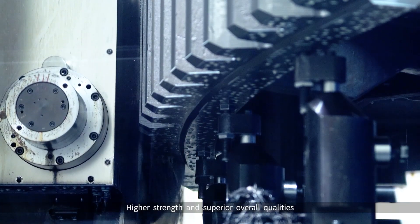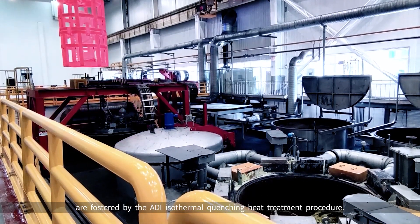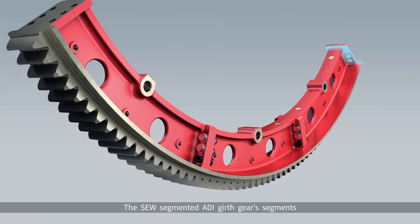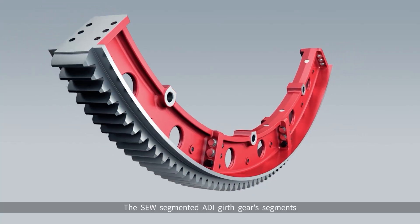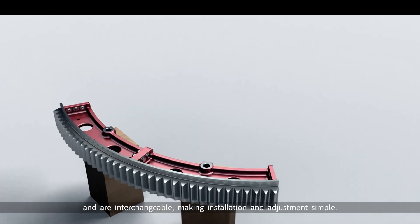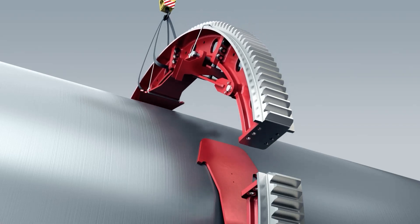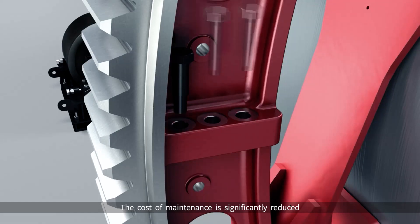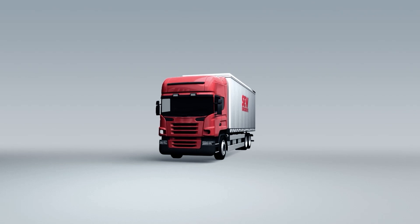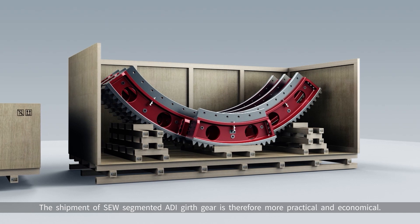Higher strength and superior overall qualities are fostered by the ADI isothermal quenching heat treatment procedure. The SEW Segmented ADI Girth Gear segments each have a practical design, precise and manageable size, and are interchangeable, making installation and adjustments simple. The cost of maintenance is significantly reduced when only the locally damaged segment needs to be replaced. The shipment of SEW Segmented ADI Girth Gear is therefore more practical and economical.